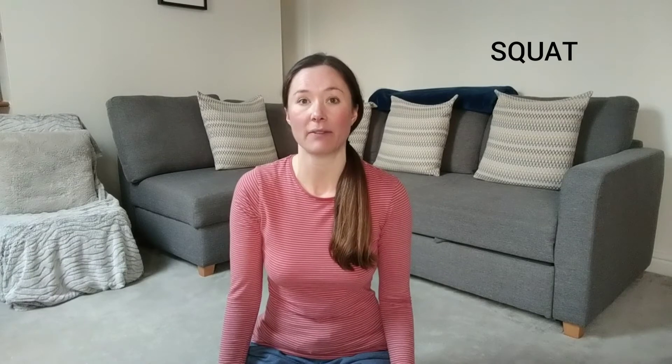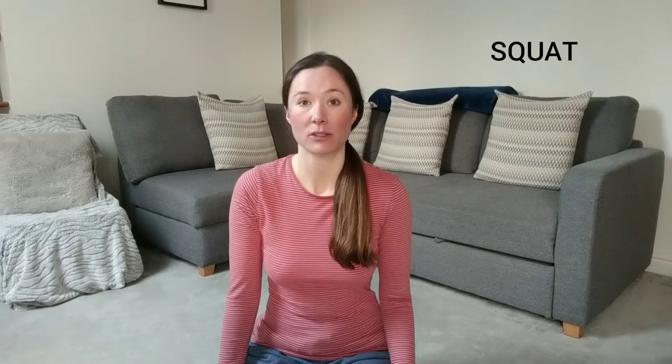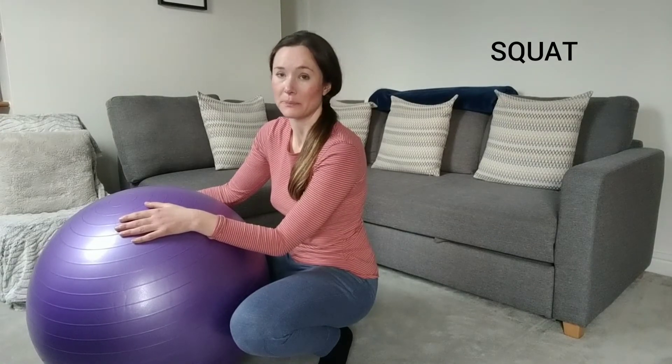Your centre of gravity changes in the third trimester of pregnancy because your baby bump is growing increasingly heavy. So if you need support to do a squat, you can either lean your back up against a wall and squat, or you can use a birth ball as I'm going to demonstrate now. Just a few things to remember before doing these squat exercises: make sure that your feet are hip distance apart and that when you're squatting down, your thighs are parallel with the floor.